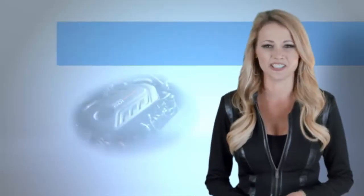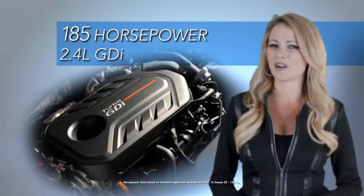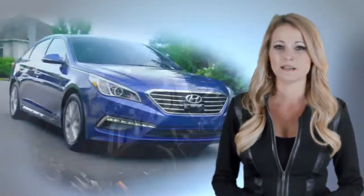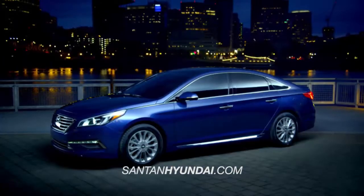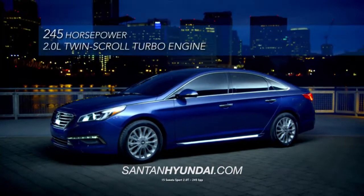And under the hood, the all-new Sonata has plenty of muscle with its standard 185 horsepower 2.4 liter GDI. But if you want to kick things into another gear, there's the Sonata Sport 2.0T with a 2.0 liter twin turbo engine and a whopping 245 horsepower.